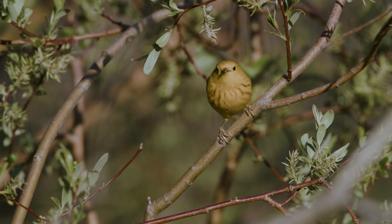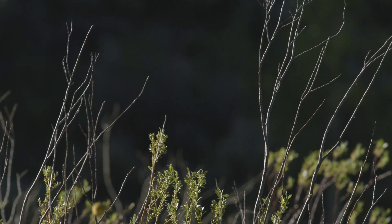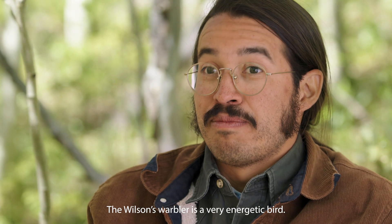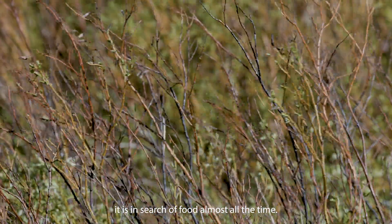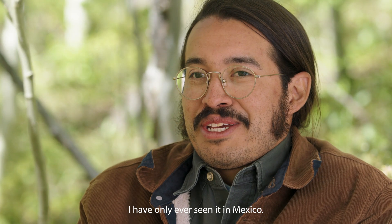Yellow warblers are the prettiest birds — they're bright yellow, and the males have really pretty orange streaks on their chests. You can see them from a distance for sure. The Chipe Corona Negra is a very energetic bird, always in movement because it's searching for food almost all the time. I normally saw them in Mexico.